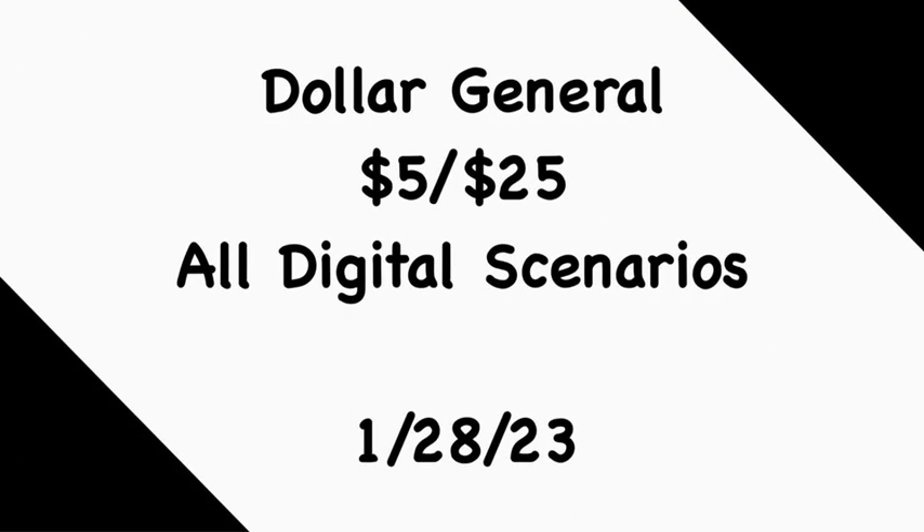That's it for my Dollar General $5 off of $25 all-digital scenarios for Saturday, January 28th. When doing the Gain scenarios, make sure every item you're picking up to reach $20 does have the Gain insignia on the product — anything above that threshold can be any item. Scan all items into the Dollar General app to ensure they attach to the $5 off of $20 Gain digital coupon and any other applicable digital. Scanning everything into the app is imperative. Keep in mind prices vary from state to state and store to store, so make sure you're meeting your $25 threshold for the $5 off of $25 to apply.